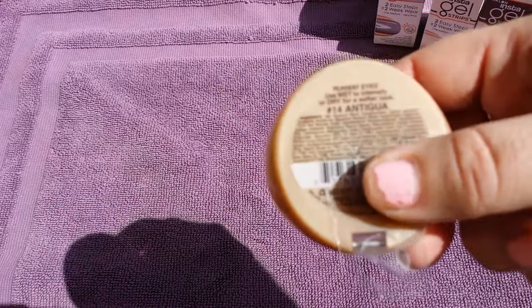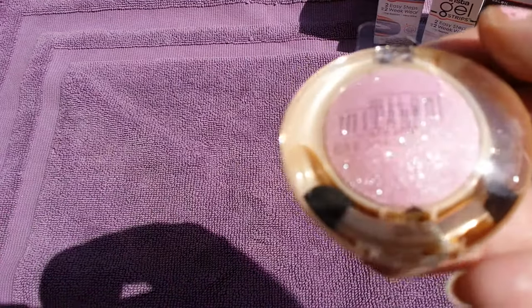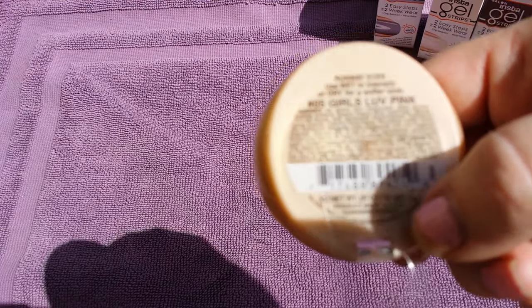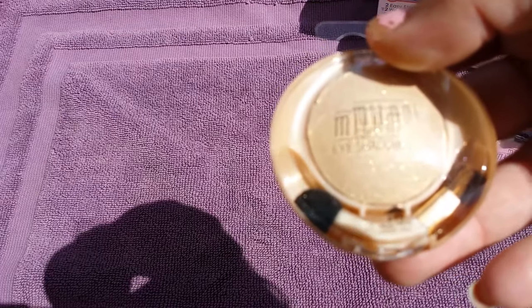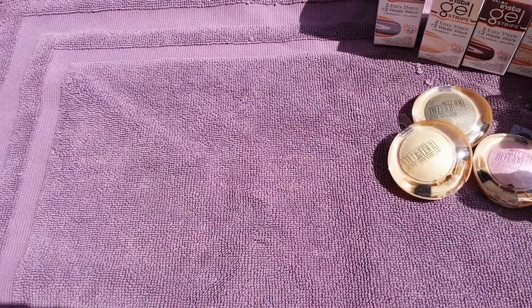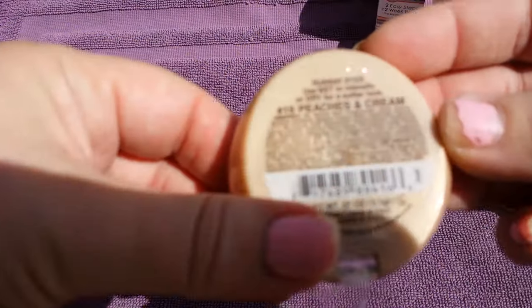This one is Antigua, number 14. Then this really pretty pink one is number 5, Girls Love Pink. And then this one is number 15, Golden Touch. I also got number 16, Peaches and Green. They did have one with kind of a charcoal color but I didn't grab it.